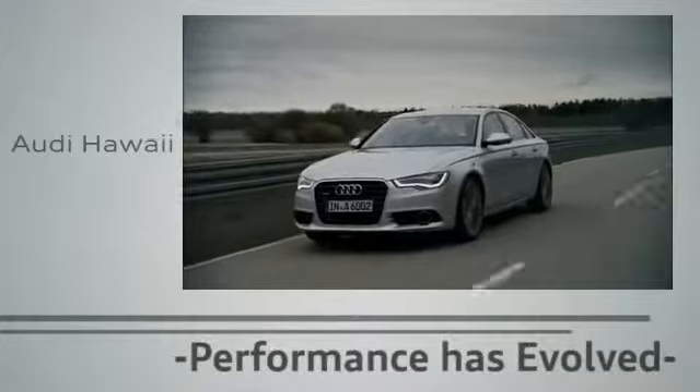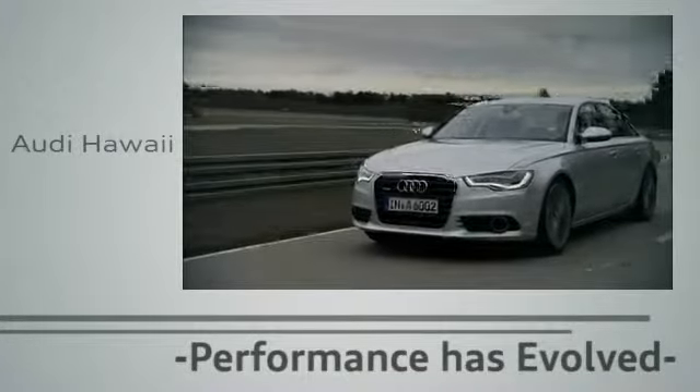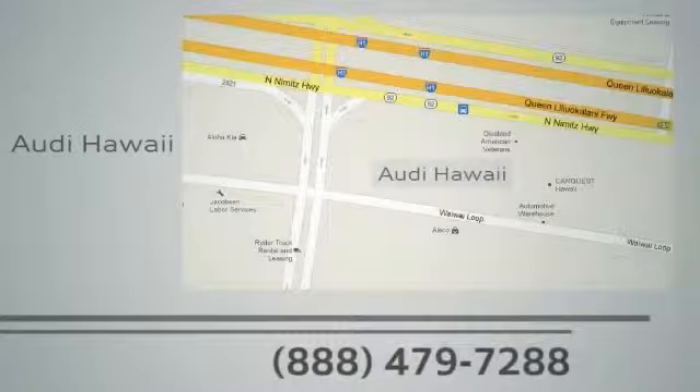Performance has evolved. Experience the performance of an Audi today at Audi Hawaii. We're conveniently located at 2770 Waiwai Loop, Honolulu.